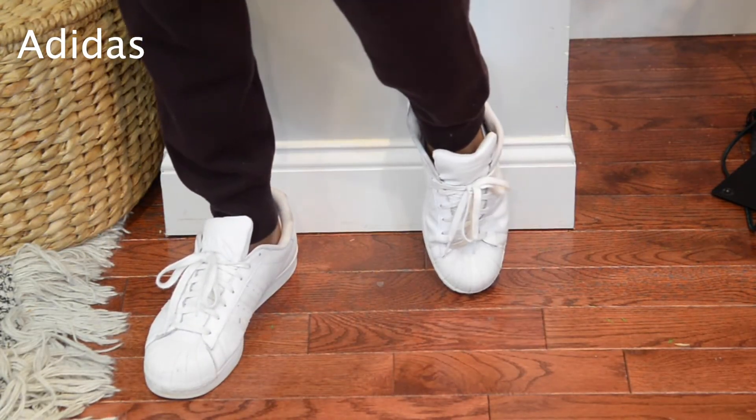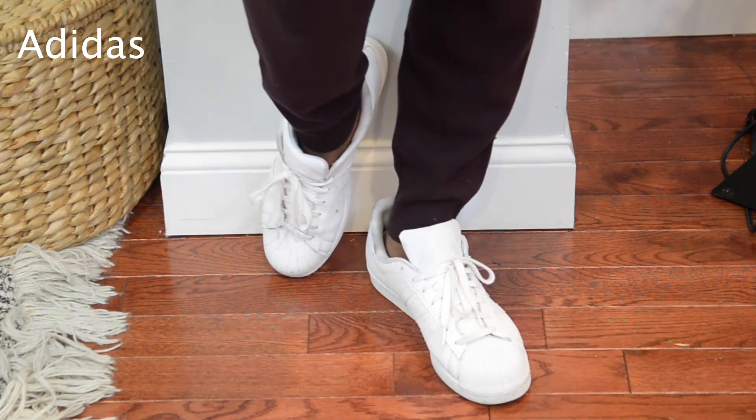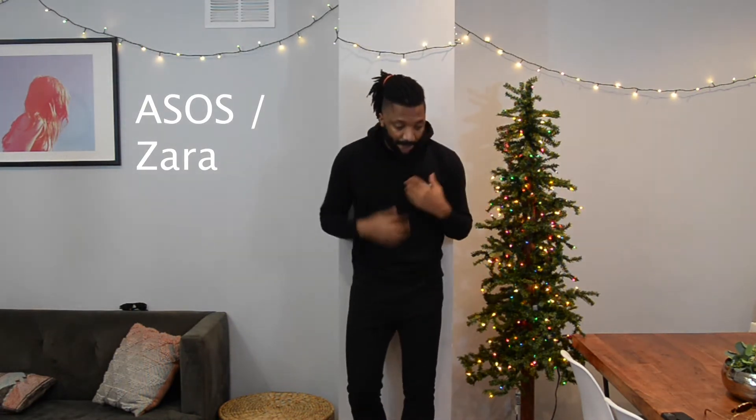I'm wearing white Adidas shoes with this — I often wear my white Adidas sneakers because they look really good, they're comfortable, and if it's not broke don't fix it. All links will be in the description below. The next outfit is my all black everything outfit — every dude has an all black outfit.